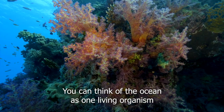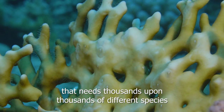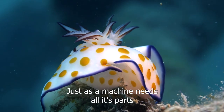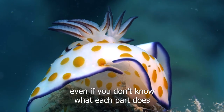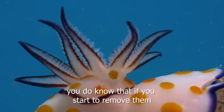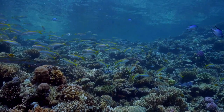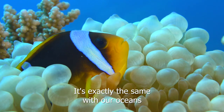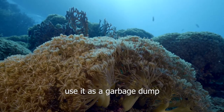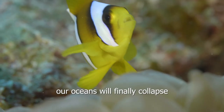You can think of the ocean as one living organism that needs thousands upon thousands of different species in order to function. Just as a machine needs all its parts — even if you don't know what each part does, you do know that if you start to remove them the machine will break down. It's exactly the same with our oceans. If you fish unsustainably, use it as a garbage dump, or just take it for granted, our ocean will finally collapse.